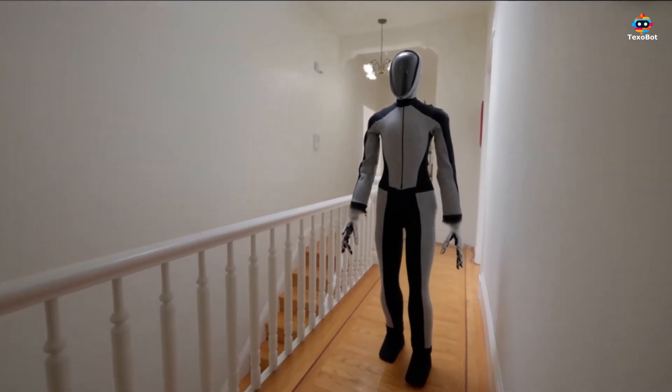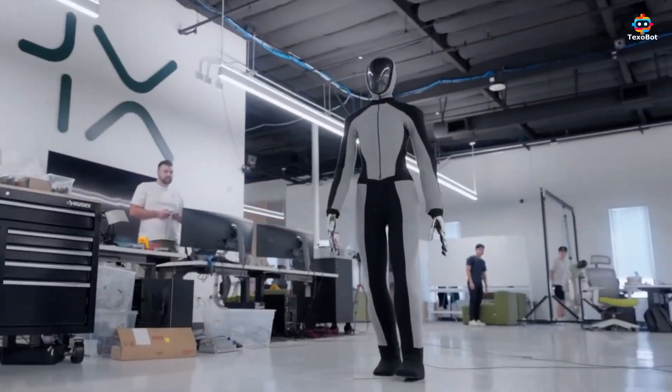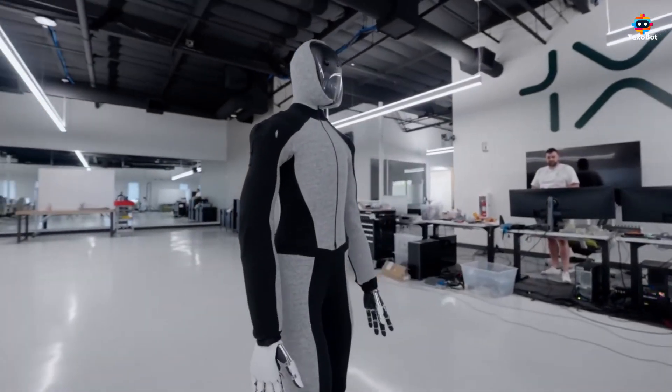Standing at 5.41 feet tall, weighing 66 pounds, and with a walking speed of 2.5 miles per hour, Neo Beta is designed for optimal agility and speed in various environments.